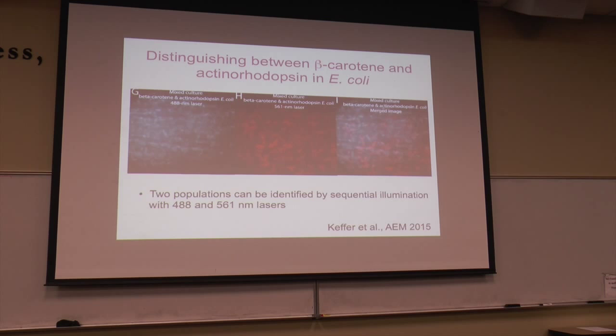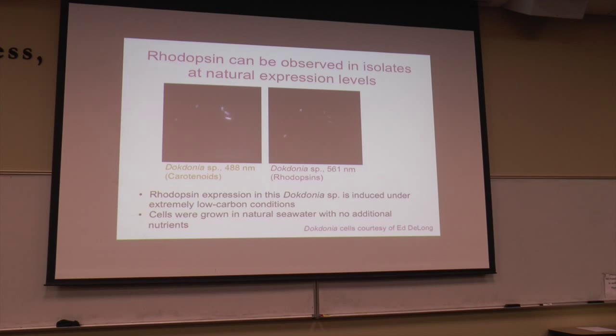We then tested distinguishing two populations in a mixed sample — E. coli making beta-carotene and E. coli making rhodopsin. We mixed those cultures, excited first with 488 then 561 nanometers, and in the merged image you can clearly see two different populations. We also tested with a natural isolate — a Doctonia species shown to make rhodopsins — and we can detect both carotenoids and rhodopsins. Natural levels of expression are high enough to be detected using TIRF microscopy.